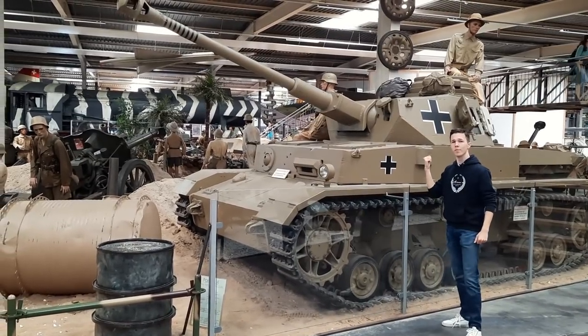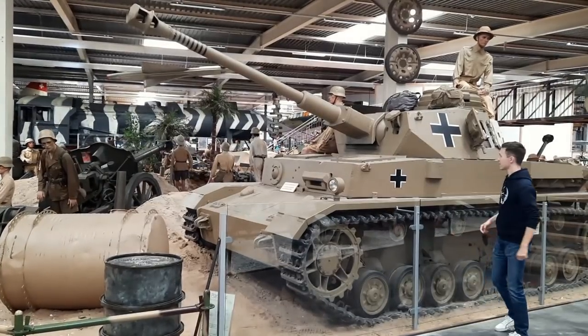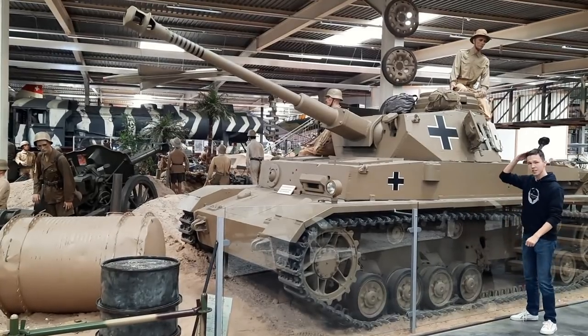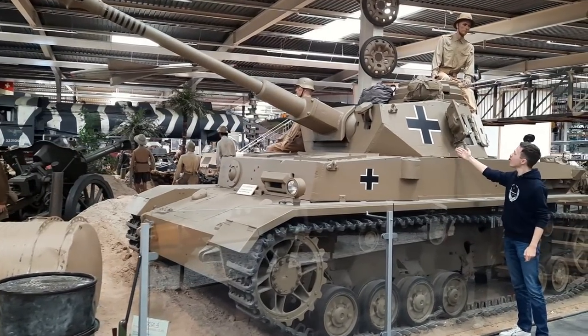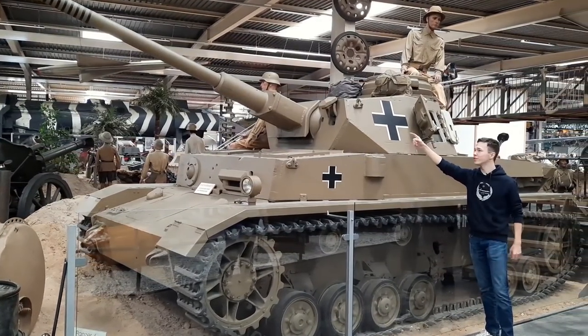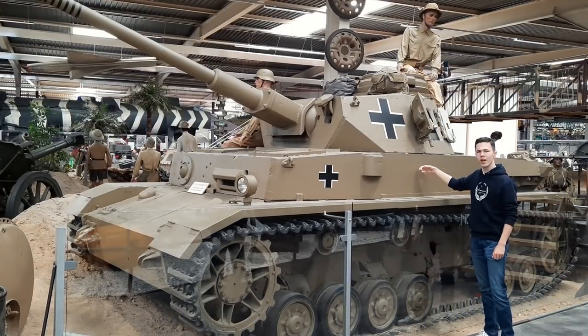That's a Panzer IV. This thing is big — seriously big. This is me and I'm like six foot something. Your average Panzer IV with the 75 in the front. It got actually shot in the front a little bit by some American weapons.